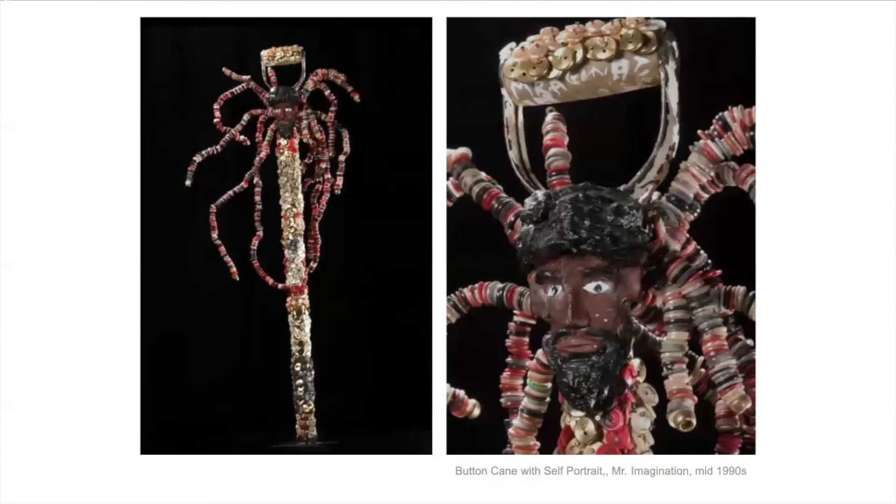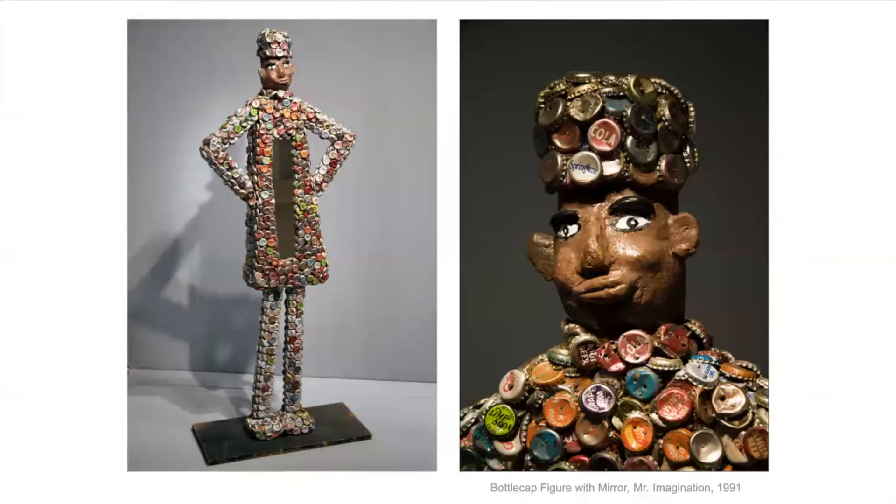This one is the button cane with self-portrait — that's him there. He's used buttons, and it looks like maybe a shovel is the basis of this. You can tell both Mr. Imagination and Tyree Guyton took things that were thrown-away trash and made them into something good and interesting. That was something that kept them making all these things — making good out of something seen as bad. Do you recognize any of these bottle caps? A lot of these are old, but I see a Diet Coke in there.